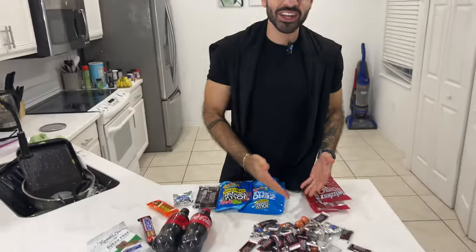Today's challenge: can we tell the difference between regular junk food and their healthy, no sugar alternatives? Blindfold test.